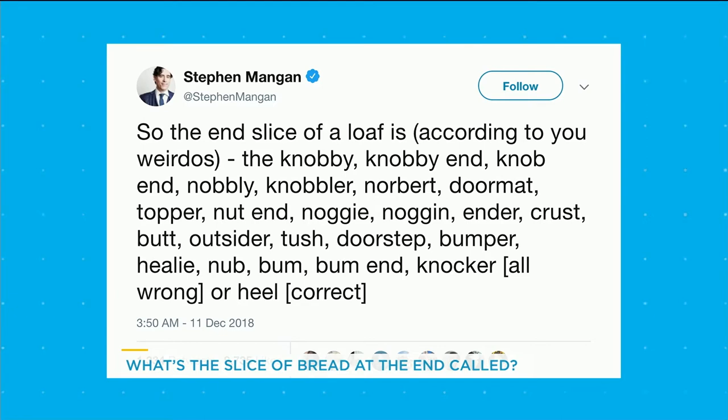So the end slice of a loaf, according to you weirdos: the knobby, knobby-end, knob-end, knobbly, knobbler, Norbert, doormat, topper, nut-end, noggy, noggin, ender — because these are all made up. We call it the bum.